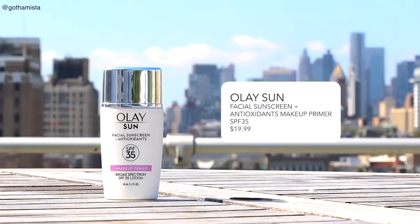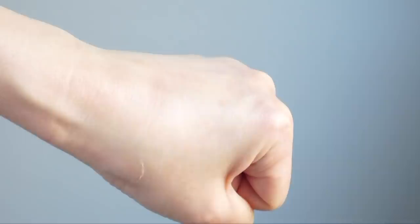All of my top picks for sunscreen sit really well under makeup — that's part of my criteria. But if you're looking for a makeup primer that also gives you sunscreen protection, I'm really impressed with Olay Sun Facial Sunscreen and Antioxidants, with an SPF of 35. This is great for everyday sunscreen under makeup when you're just getting incidental exposure and not doing major outdoor activities. It's your typical primer texture — really lightweight, it smooths out beautifully and kind of blurs out your pores. It will also remove any excess shine and keep that shine away throughout the day without drying or dehydrating your skin at all. It has niacinamide and green tea extract. There is a very slight fragrance that's quite unnoticeable to me — not overwhelming and it goes away quite quickly.